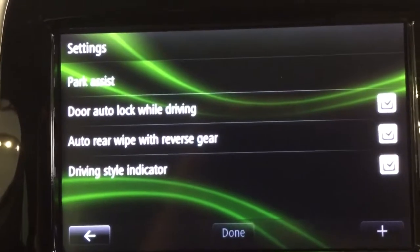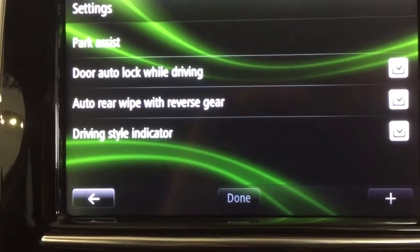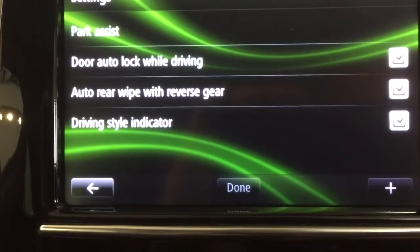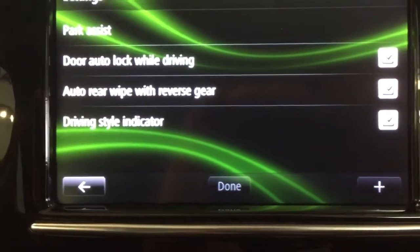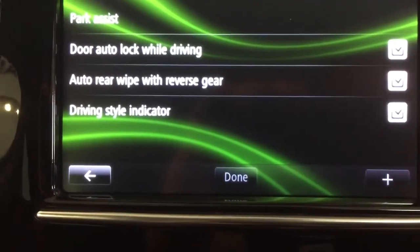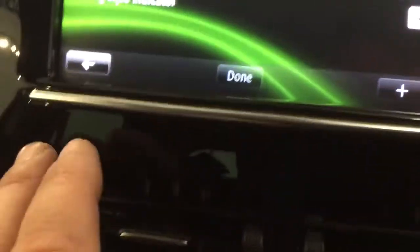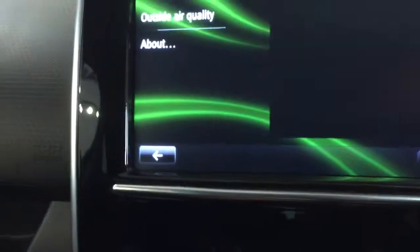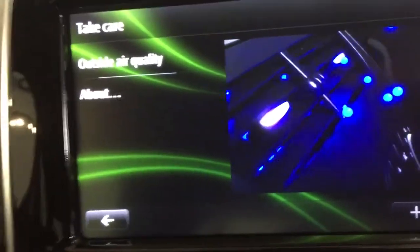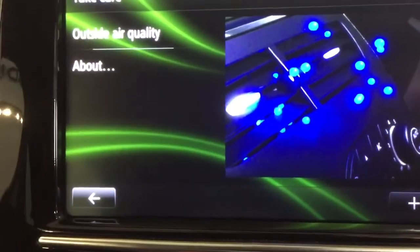These are some of the settings you can have — whether you choose them or not. Door auto-lock while driving, anti-hijack setting, you can set the rear wiper so that if it's raining and you put it in reverse it will automatically come on, and the driver's dial indicator. Look at this — outside air quality monitoring. It really is futuristic, this car.